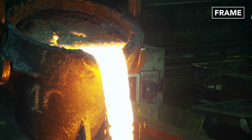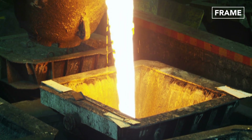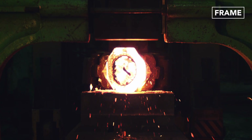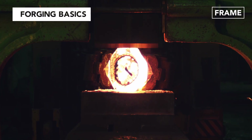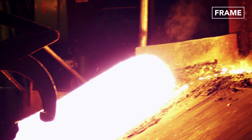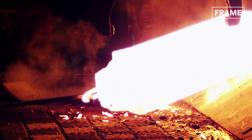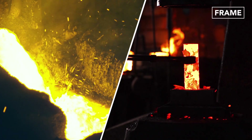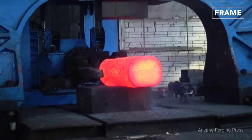Hello, everyone, and welcome back to The Frame. The process of shaping and joining solid metal components is a monumental task reserved for the most formidable and resilient machines. Melting and forging massive metal components require thousands of tons of force at extremely hot temperatures of about 2,500 degrees Fahrenheit.